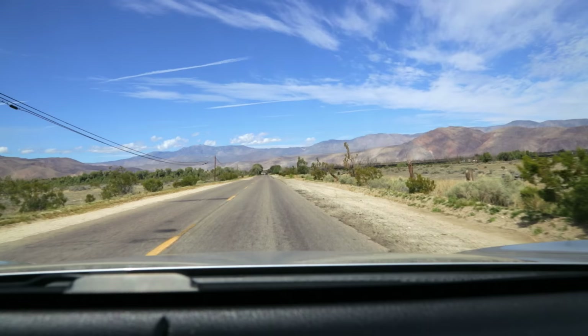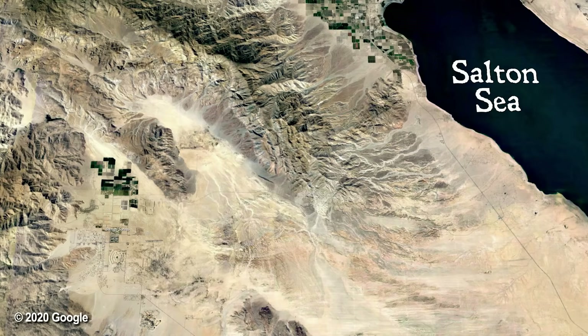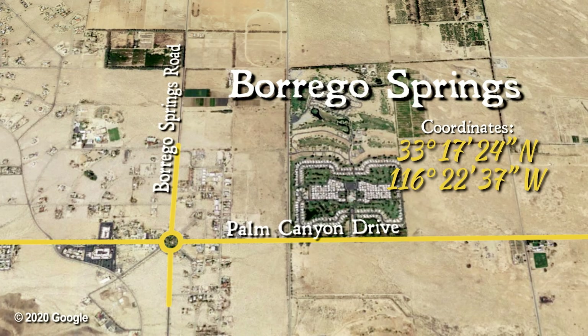One of the unique things is that the sculptures aren't just all in a group — they're scattered throughout the whole area. So it'd be like a big scavenger hunt. You can pick up a map at the visitor center. Did we get a map? Well, I got one online. The Goleta Sculptures are located in the tiny town of Borrego Springs, California, and most of them can be found along Borrego Springs Road. That's where we plan to start looking today.